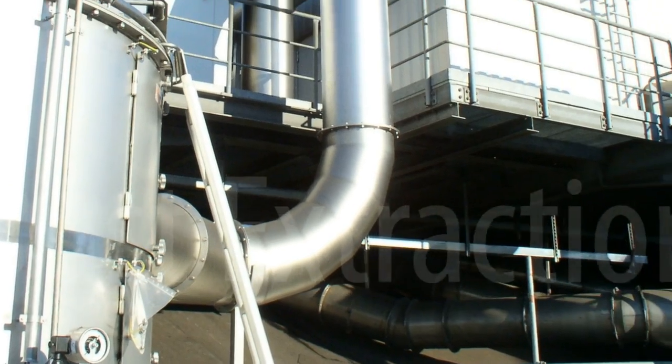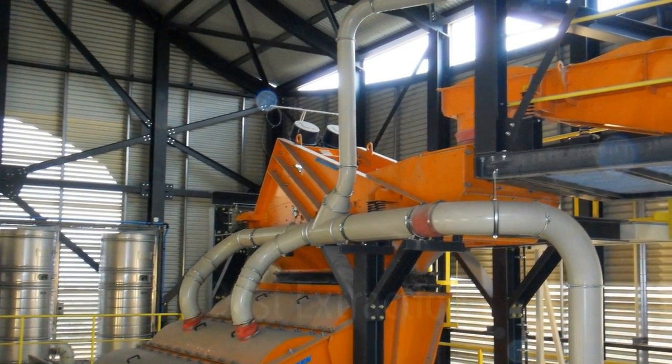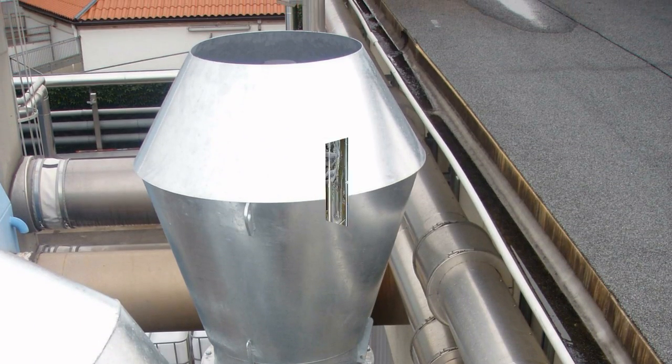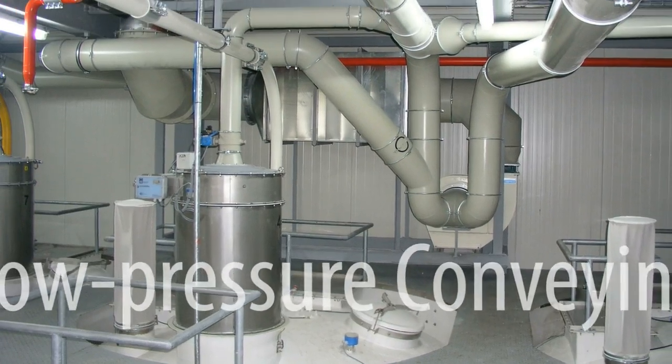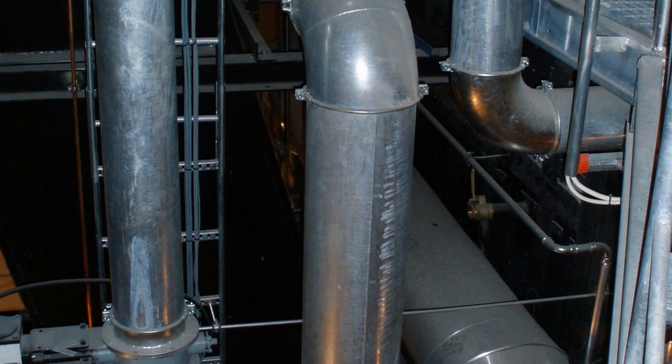Yakob Pipework Systems for extracting polluted air, from dust right through to exhaust air containing oil mist. Yakob Pipework Systems for low pressure conveying of polystyrene, plastic and wood chips as well as recycled materials.